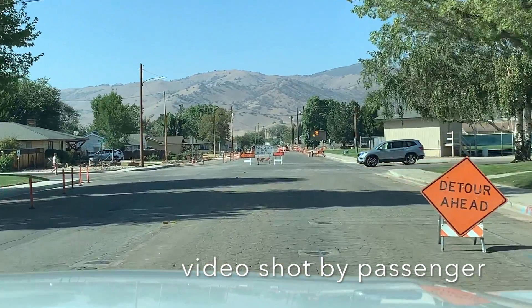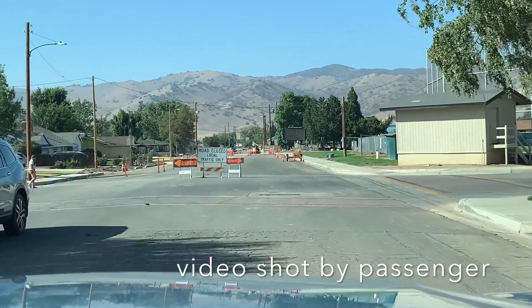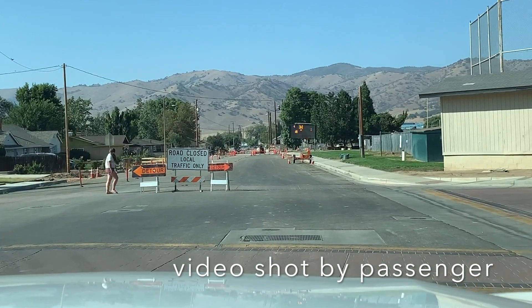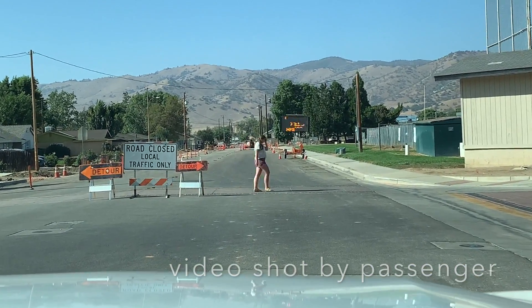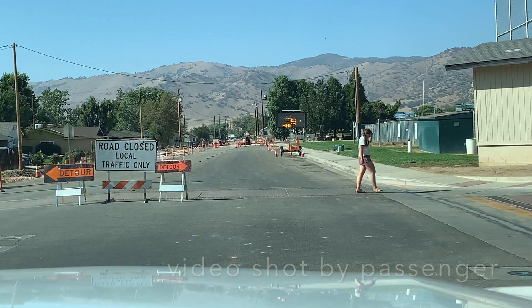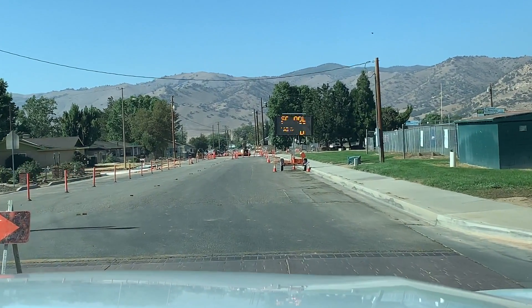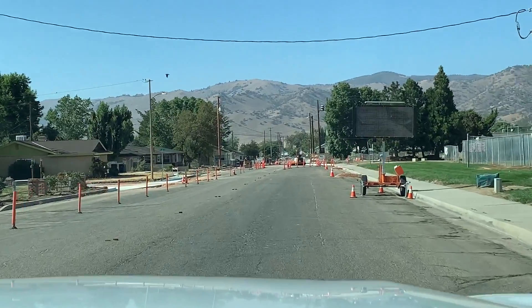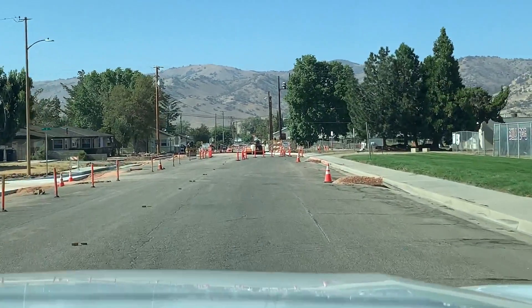Obviously this level of construction takes months and months. It's something that we certainly didn't want to go past the school start date, but it did. So right in front of you, you'll see a road closed local traffic only sign. That is to curtail the through traffic, but that also means that you can continue north on Snyder so that you can drop off your student in the morning and pick up your student in the afternoon.